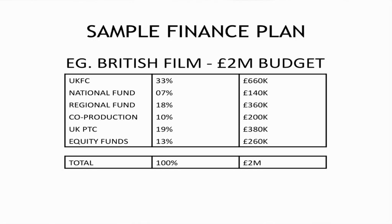Then you've got the UK Producers Tax Credit. This is where you spend a minimum of 25% of your budget in the UK — you can do that to qualify as a British film, or you pass the cultural test, or you do it as a co-production. Either way, on this budget, shot in the UK and spending most of your budget there, you'll get about 19%, that's £380,000.